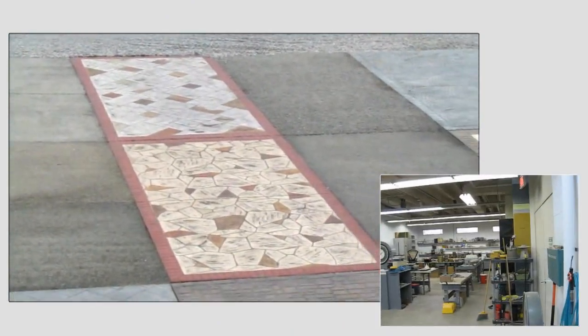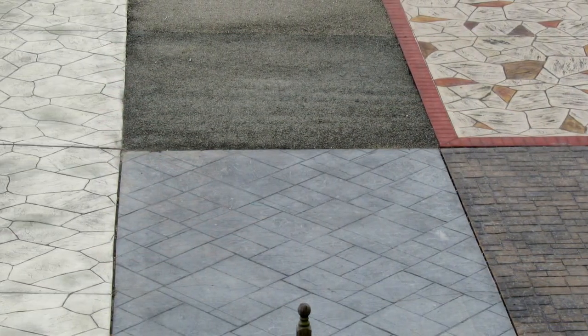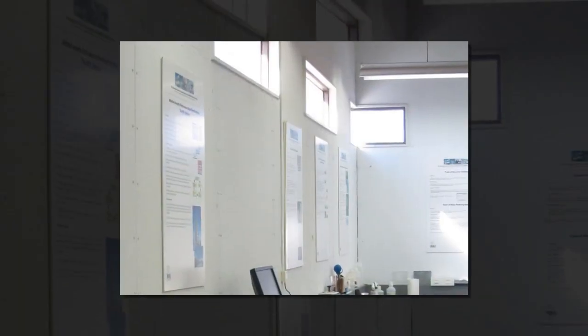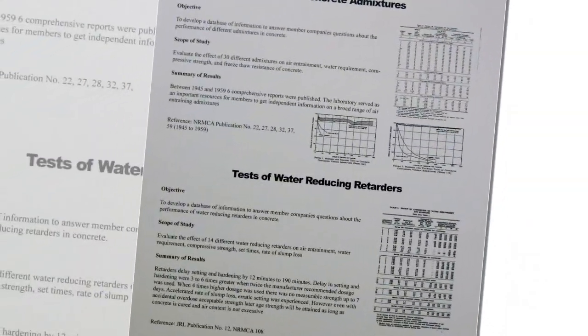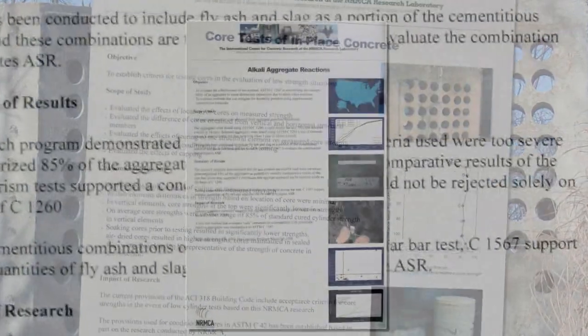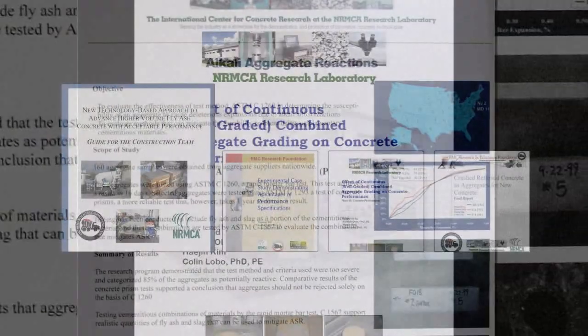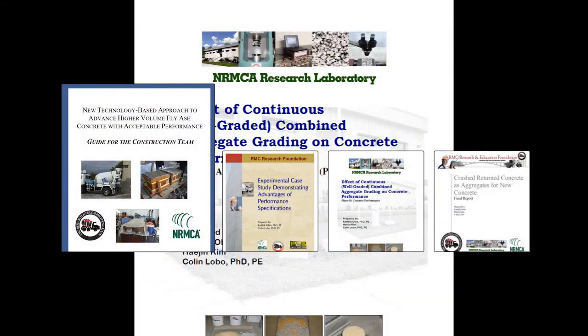The outside area of the lab has on display a variety of innovative applications of ready-mixed concrete. The primary objective of NRMCA's laboratory has been to conduct sound and validated research and support standards development. Continuing research supports the evolution to performance specifications for concrete, known as the P2P initiative.